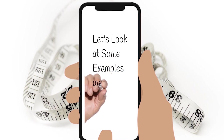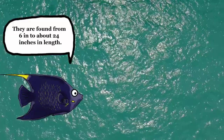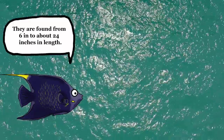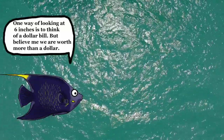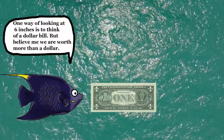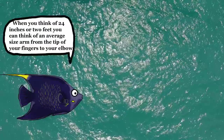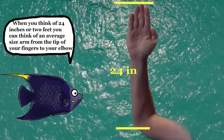So let's take a look at some examples that we can relate to. We are found from six inches to about 24 inches in length. One way of looking at six inches is to think of a dollar bill — but believe me, we're worth way more than a dollar. When you think of 24 inches or two feet, you can think of the average size of an arm from the tip of your fingers to the elbow.